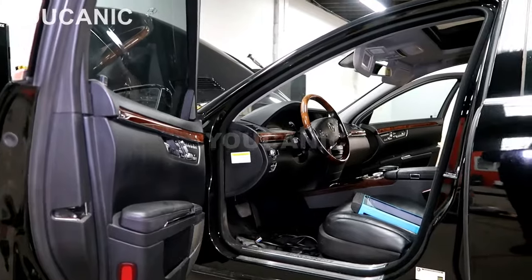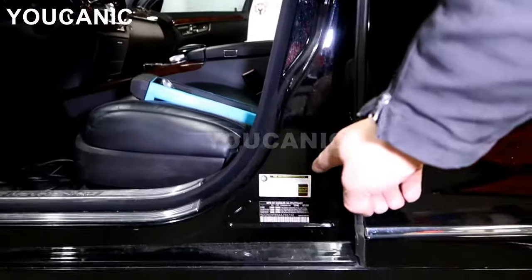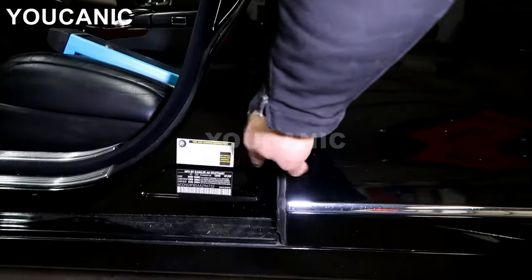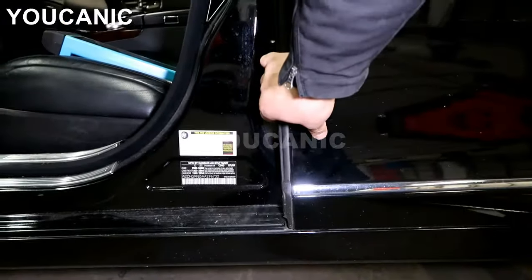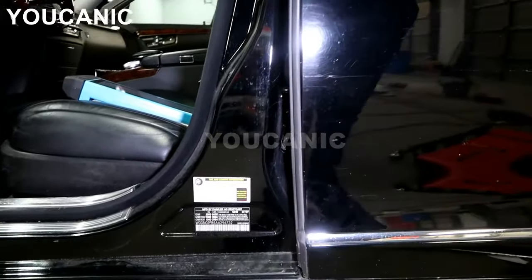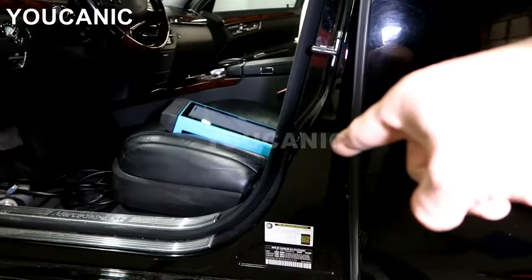If you open the driver's door and look on the door jamb, you'll see a black sticker. This right here has your VIN number, also has the manufacturing date, the color code of the paint, the curb weight, and a few more other details like country of manufacturing. So that's one place where Mercedes are going to have that.